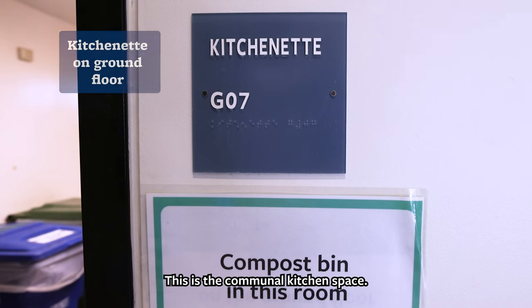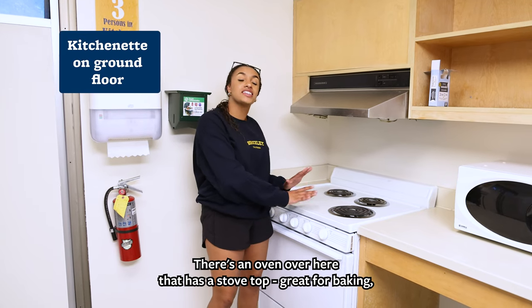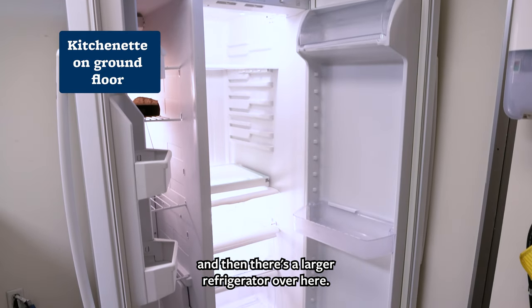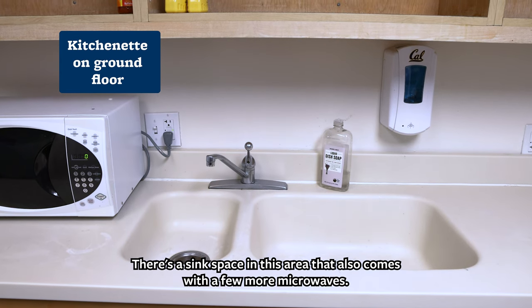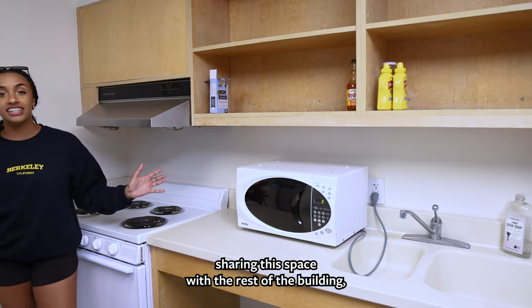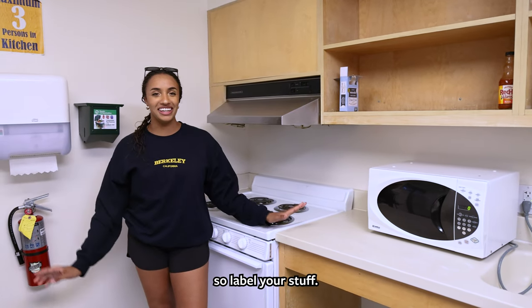This is the communal kitchen space. There's an oven with a stovetop, great for baking, and a larger refrigerator. There's also a sink area that comes with a few more microwaves. Just remember you're sharing this space with the rest of the building, so make sure to label your stuff.